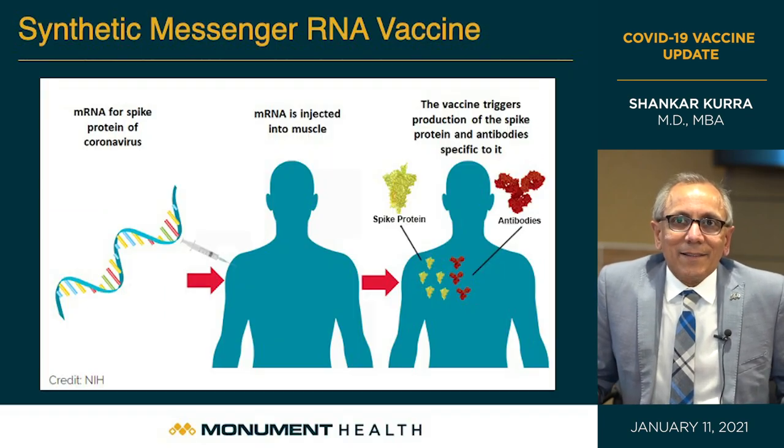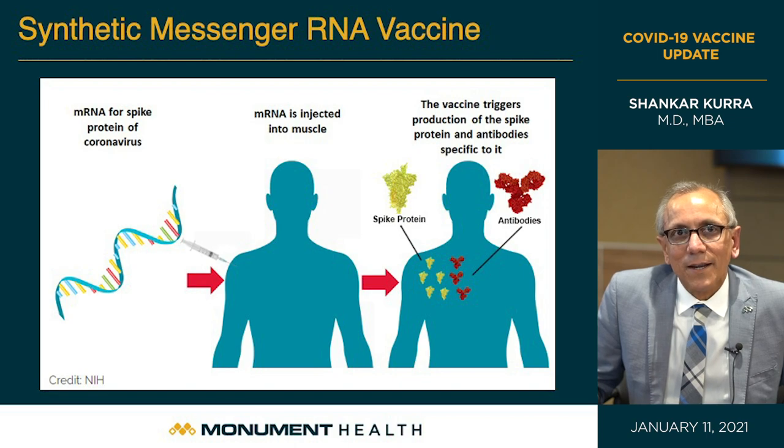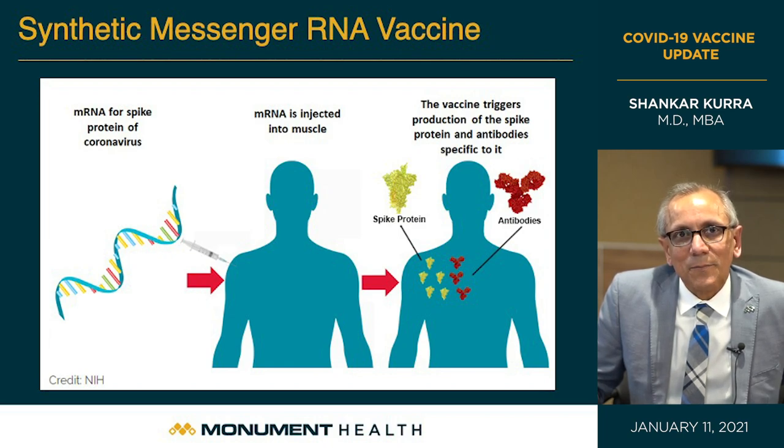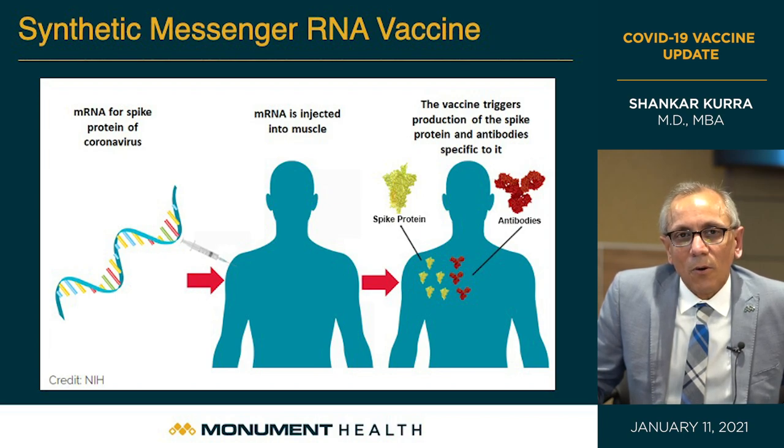Looking at the vaccine itself: following this diagram from the left, you can see the short snippet called messenger RNA, or mRNA. It's called messenger RNA because it carries a message — a code for a specific protein, the spike protein. The syringe contains just the messenger RNA and a fat droplet around it to protect it, because the messenger RNA is very fragile. So all vaccine components break down into two simple parts: the messenger RNA inside a fat droplet.